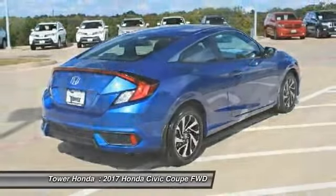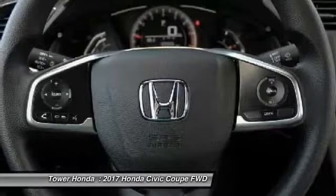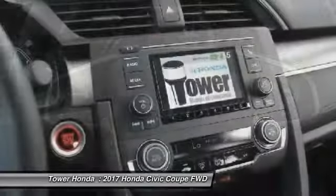Electronic stability control, trip computer, rear window defroster. This isn't just a vehicle, it's an experience. So stop in for a test drive today.